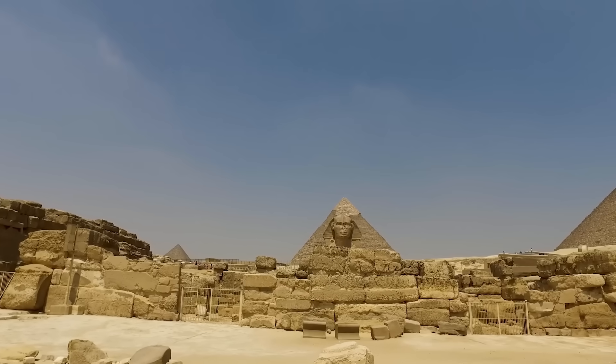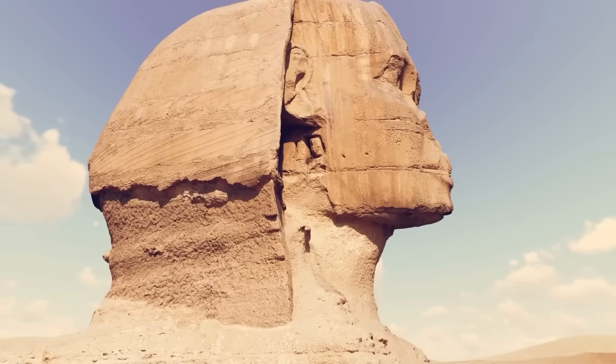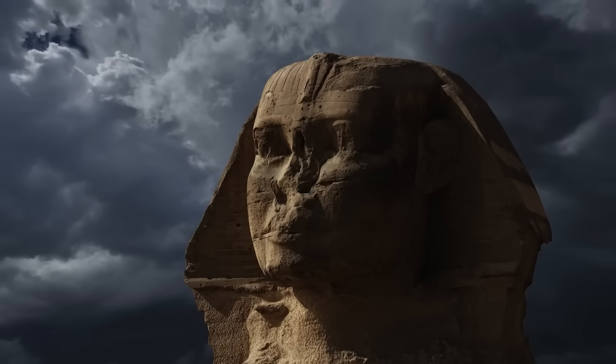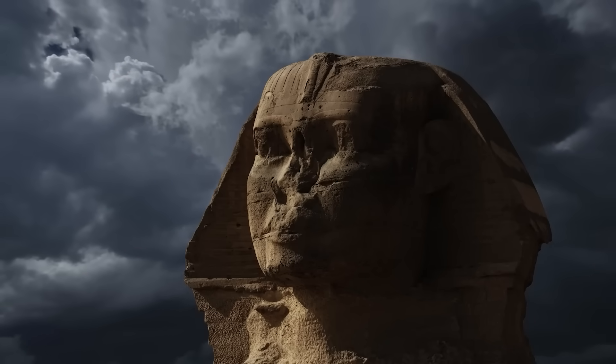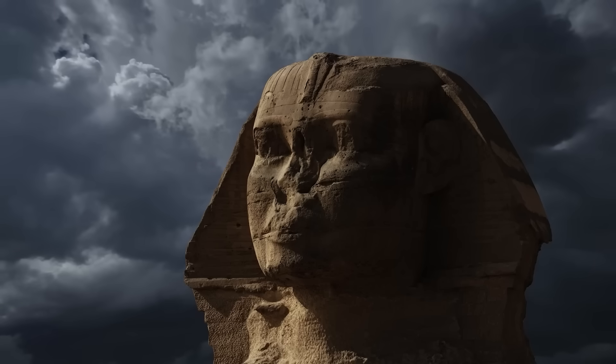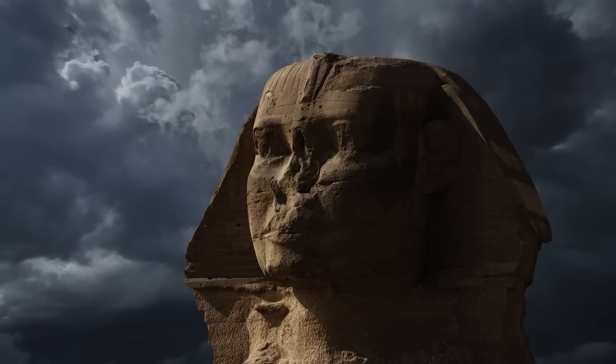If this truly is a second Sphinx, it would rewrite the architectural and spiritual story of ancient Egypt. For centuries, scholars believed that the Great Sphinx represented the divine power of the pharaoh Khafre, standing as both guardian and symbol of the sun god Ra. But new findings suggest a deeper, forgotten duality — a pair of Sphinxes representing balance, unity, and celestial order.